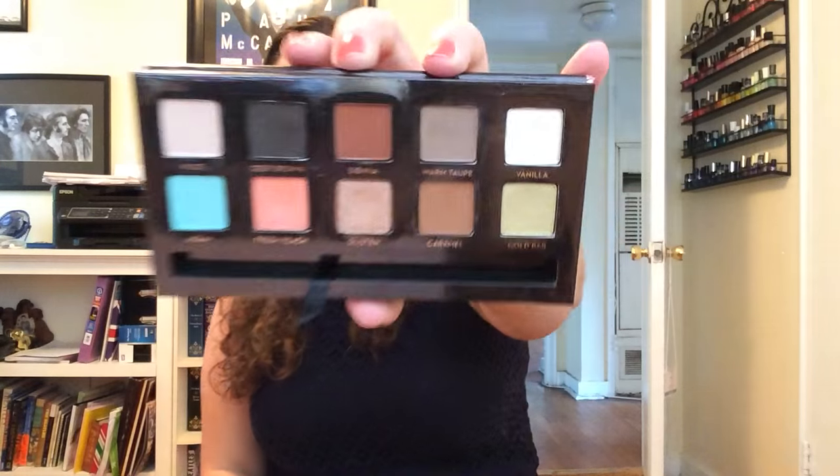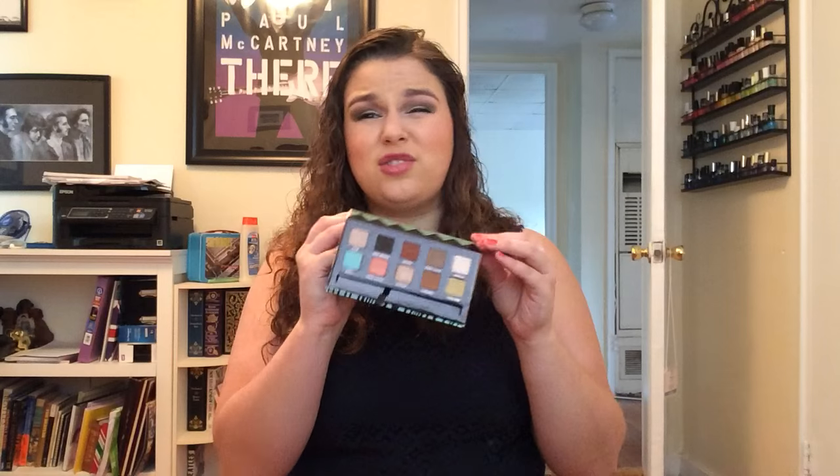Those are all my drugstore palettes. Now I'm going into my more higher-end palettes, organized by how many I have from each brand. The Anastasia Maya Mia palette — I've done a full review and a look. It's really neutral with a couple pops of color. I really like it. This Glisten shade and Fresh Peach are my two favorites. You can't get this palette anymore, but you can get all the singles.